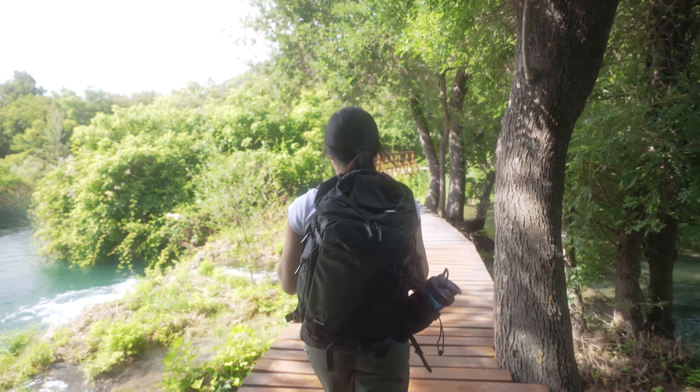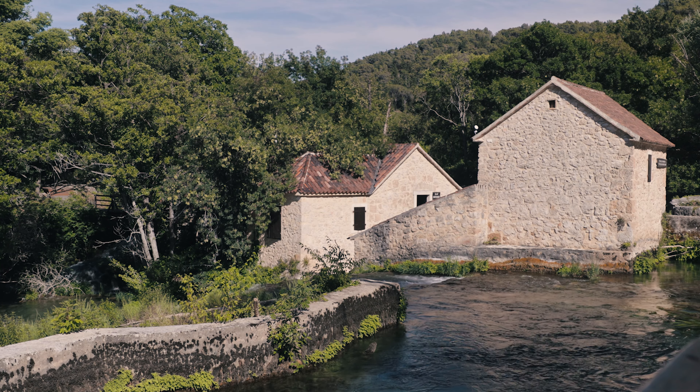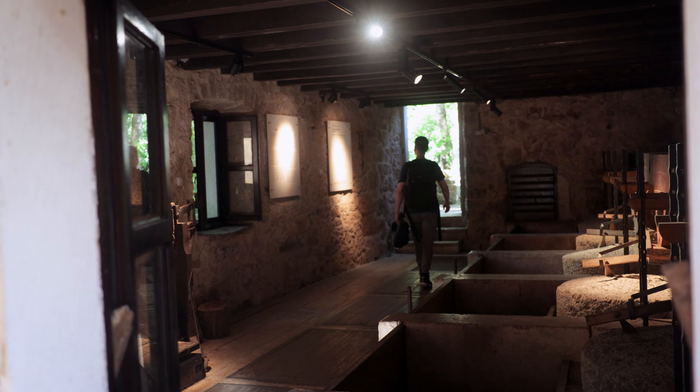The highlight here is Skradinski Buk, a stunning waterfall that is easily accessible for families. The vibe here feels much more laid back, and if you visit at the right time, you're even allowed to swim in the water in certain areas. While you're here, don't miss out on visiting historical sites like the old water mills and hydroelectric plants. These add a fascinating cultural aspect to the park that the previous two don't have.